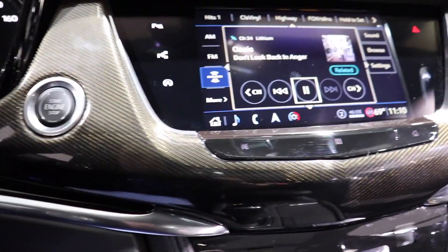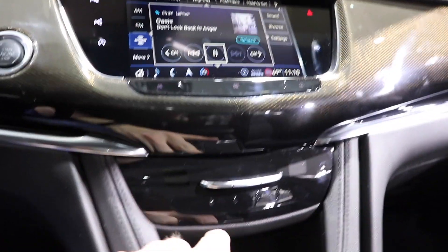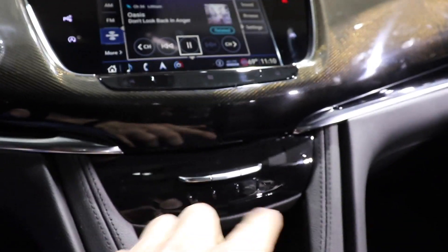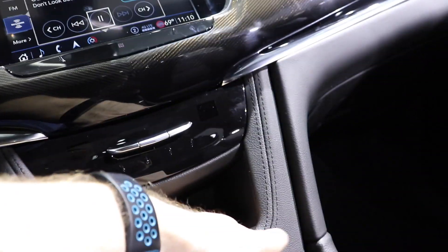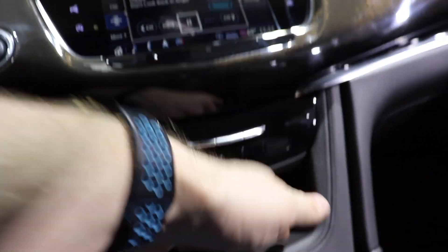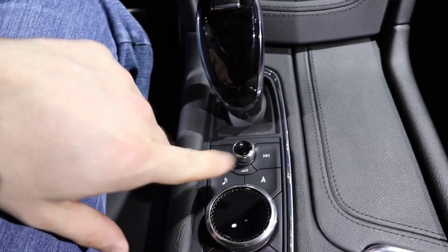There's almost a gold-looking carbon fiber plastic material right here that looks really cool and unique. I'm guessing this is the heating and cooling HVAC system — it's probably all touch sensitive, so the vehicle has to be on. You do get storage underneath that right here.